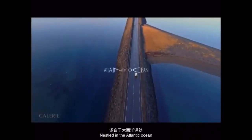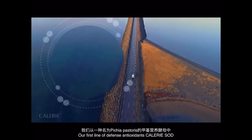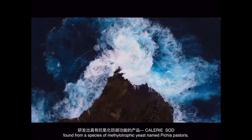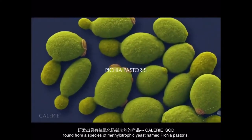Nestled in the Atlantic Ocean, our first line of defense antioxidants: Calorie SOD, found from a species of methylotrophic yeast named Pichia pastoris.